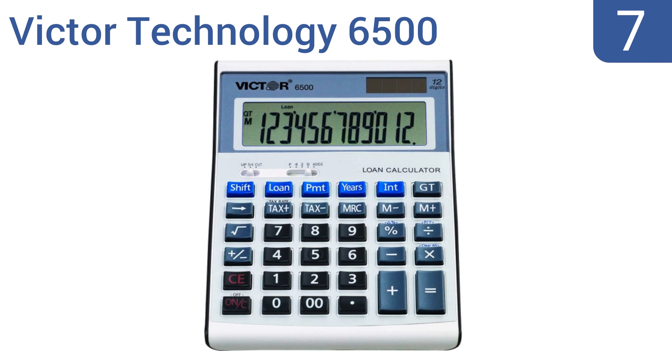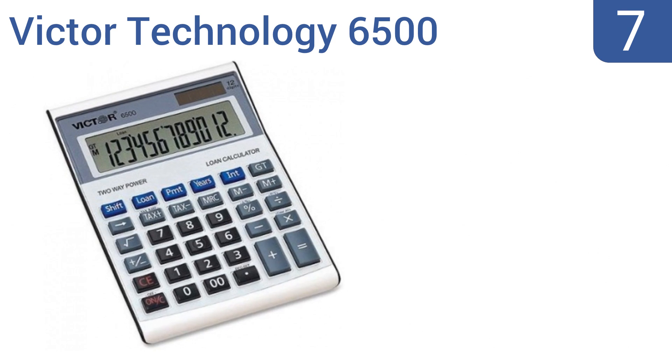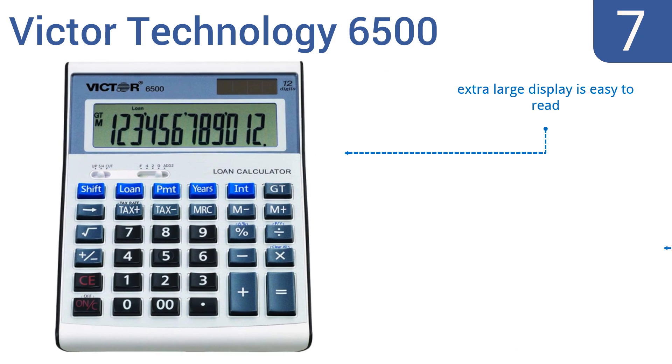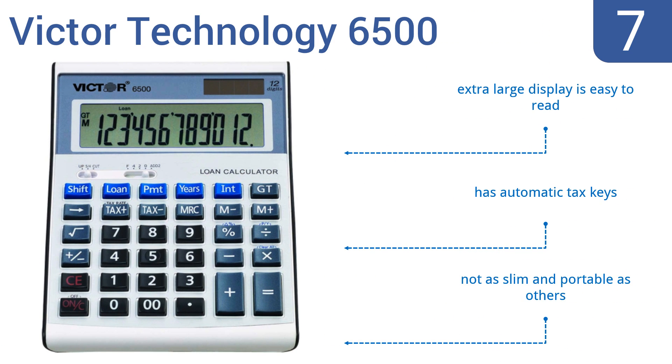Starting off our list at number 7. For a simple design at an affordable price, look no further than the Victor Technology 6500. It has a special loan wizard feature that allows the user to simply input any three loan variables to compute the fourth, but it doesn't have as many functions as other brands. Its extra-large display is easy to read and it has automatic tax keys, but it's not as slim and portable as others.